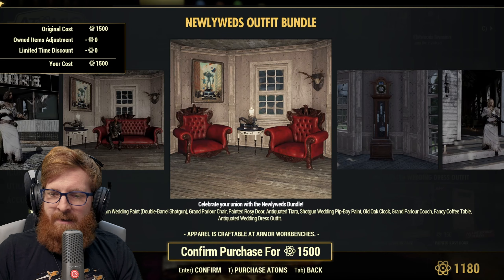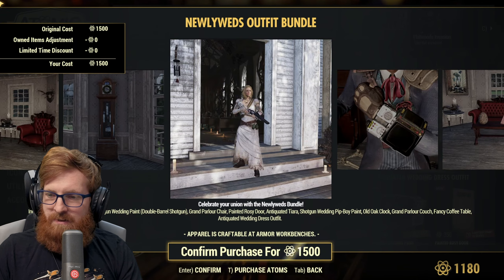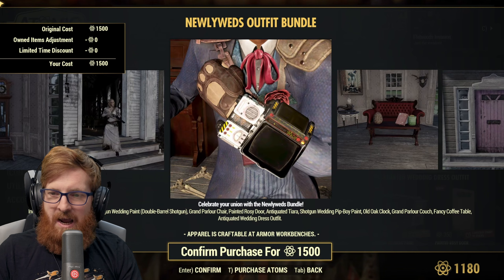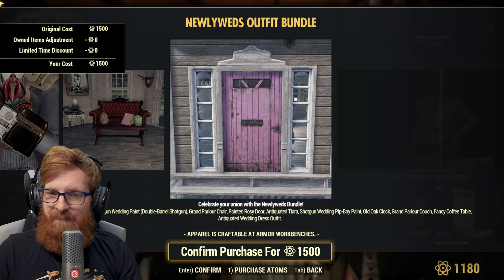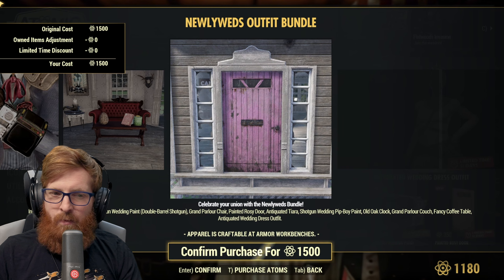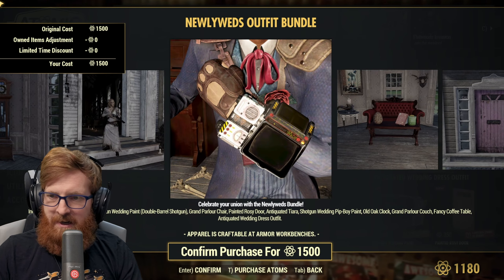Also included is the shotgun wedding paint for the Pip-Boy, the old oak clock, the grand parlor couch, the fancy coffee table, and the antiquated wedding dress outfit. We do have the outfit and the tiara, so I don't know what kind of discount we're going to get for this bundle, but we're definitely going to pick it up.